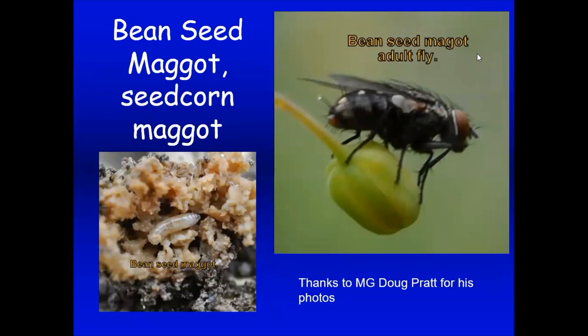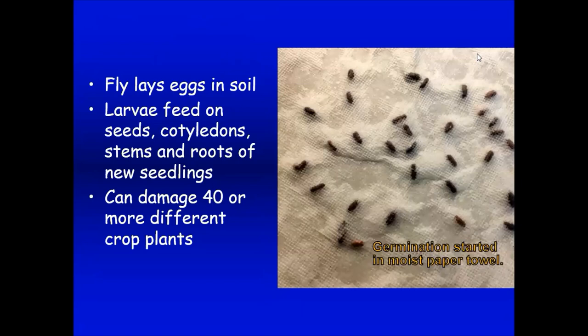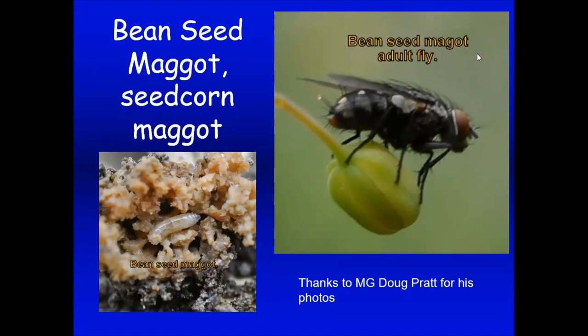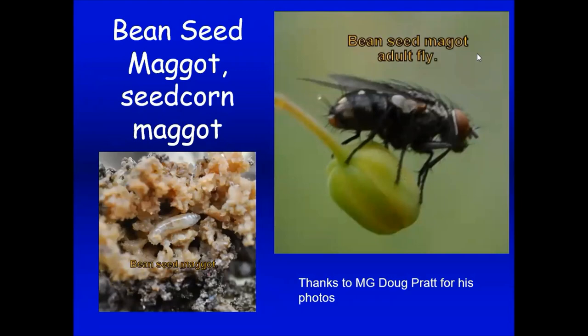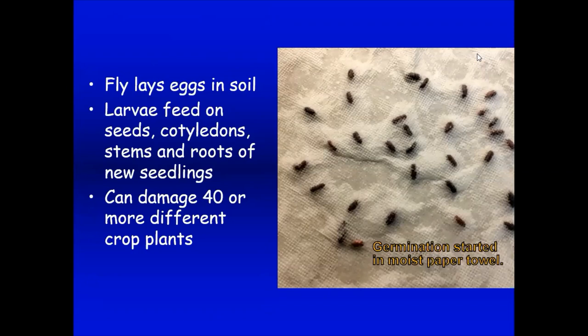Doug Pratt sent in pictures of bean seed maggot or seed corn maggot — a fly whose larva feeds on cotyledon stems and roots of new seedlings, mostly in spring. If your seedlings in the vegetable garden are damaged or disappearing, look for these tiny larvae feeding on young plants or seeds just starting to grow. Sometimes when people ask why their seeds didn't germinate, we'd say maybe they rotted — but you might actually have a seed corn maggot problem. Doug germinated bean seeds on a paper towel first and then planted them as a workaround.